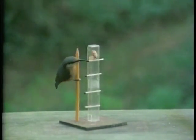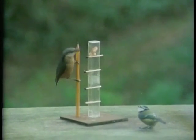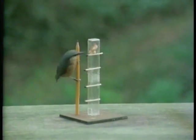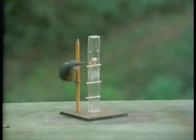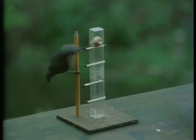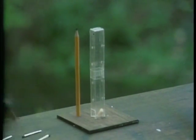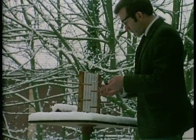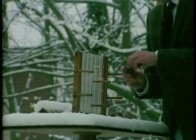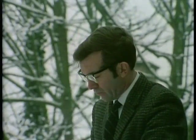A young nuthatch is a bit baffled. This adult, however, has already learned. This experiment was devised by John Paling, a scientist and filmmaker from Oxford, and he didn't let matters stop there. What he set out to do was to see just how much his birds could learn by offering them increasingly difficult puzzles.